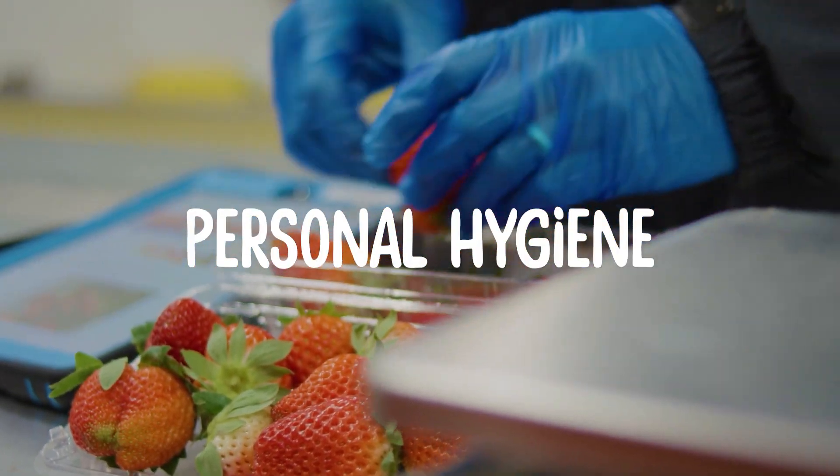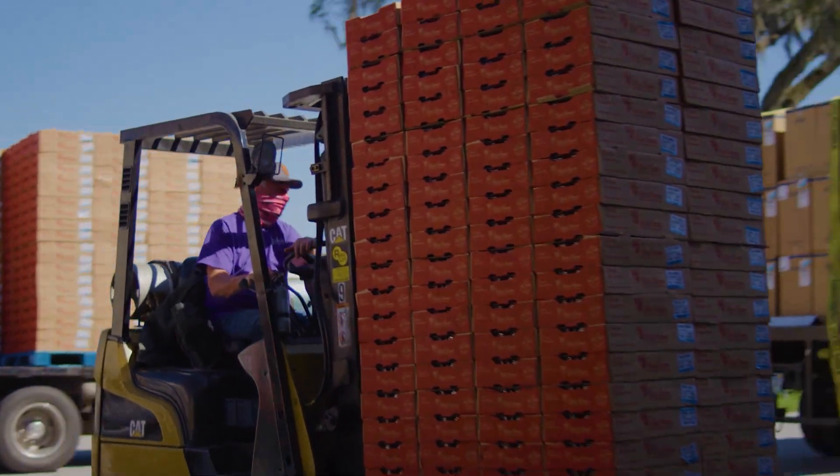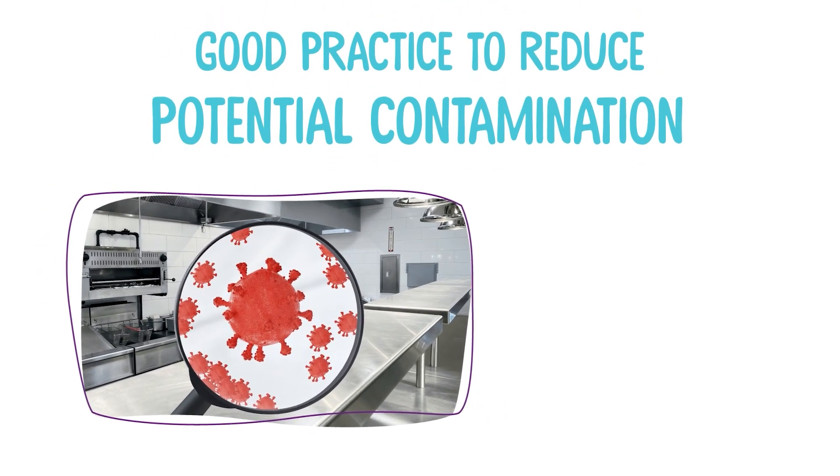Personal Hygiene. Coming to work well-manicured, showered, and with clean clothes is not only respectful to your fellow colleagues, but also good practice to reduce potential contamination.